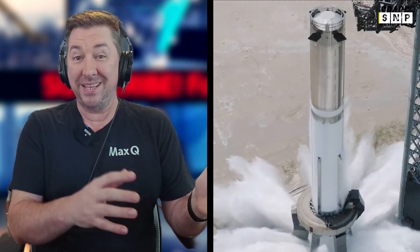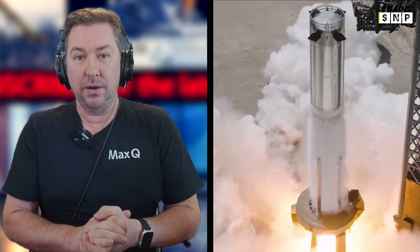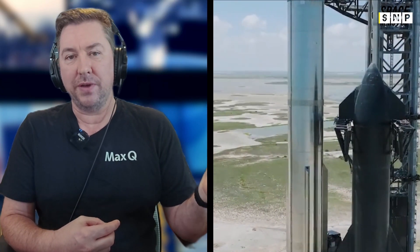The aft section of Booster 15 has also moved into Mega Bay 1, featuring extra composite overwrapping pressure vessels, or COPVs, to help with booster landing. There's also another test article, Test Tank 16, which was rolled out to Massey's and placed on the test stand on July 19th. It underwent cryogenic testing on July 25th and was then moved into the Star Factory.